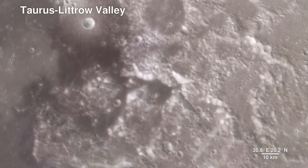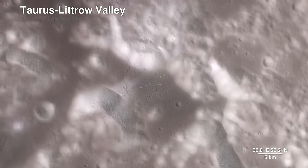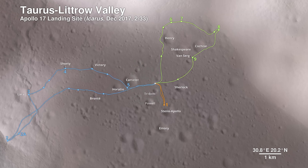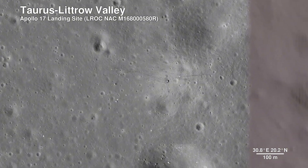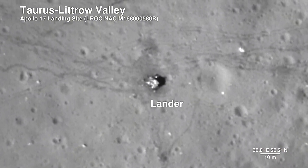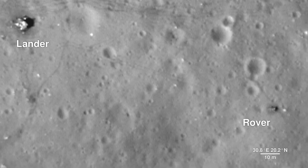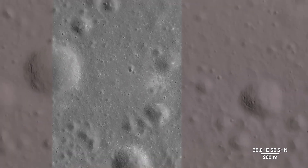Here we descend to the Apollo 17 landing site in the Taurus-Littrow valley, which is deeper than the Grand Canyon. The path the astronauts took over the course of three days is shown. The Lunar Reconnaissance Orbiter Camera is even able to capture the bottom half of the Apollo 17 lunar lander, which still sits on the surface, as well as the rover vehicle. These images help preserve our accomplishment of human exploration at the moon's surface.